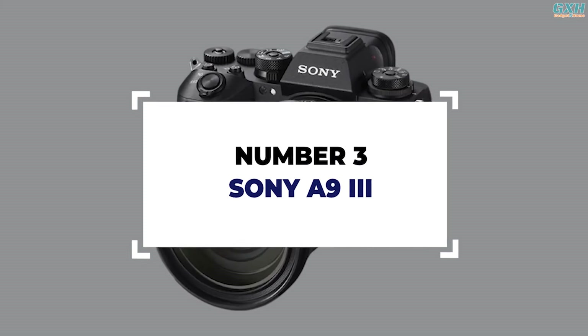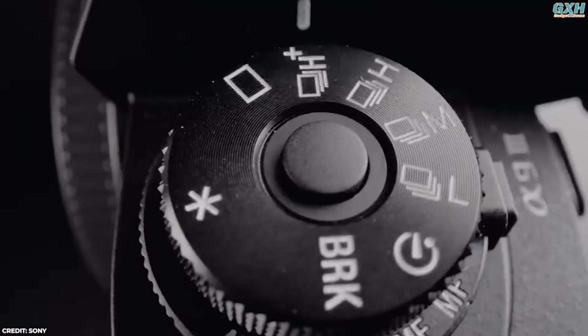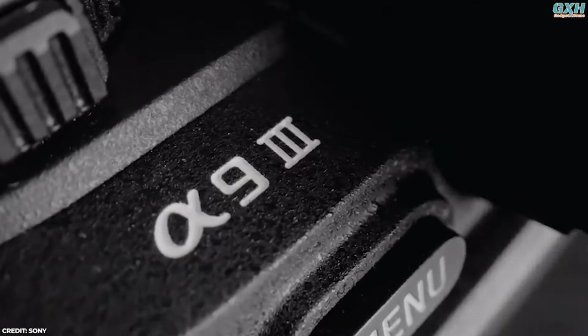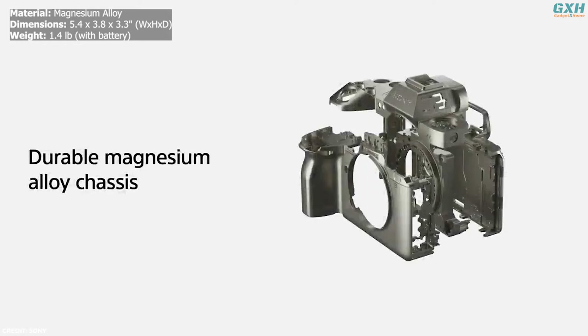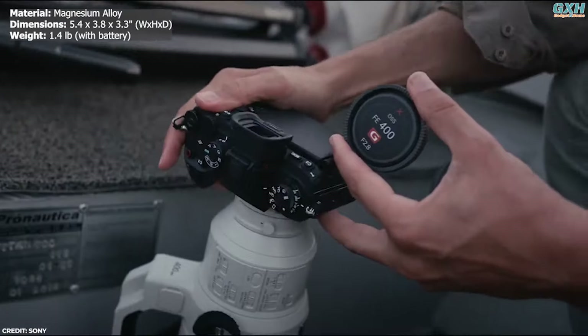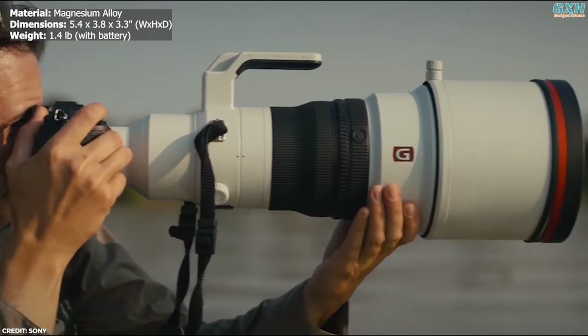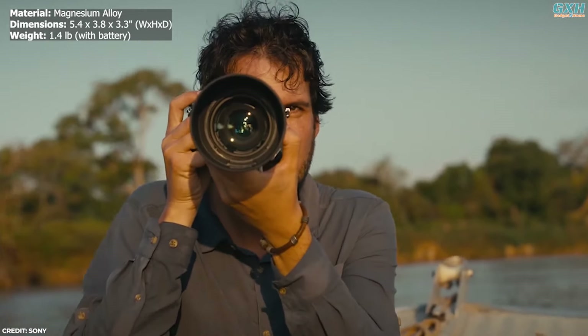Number 3: Sony A93. The Sony A93 is the best mirrorless camera of its kind for certain use cases, specifically high-speed action and flash photography. The A93 features a durable magnesium alloy construction encompassing the top, front, inner frame, and rear covers, making it shock-proof, heat-dissipating, and resilient. Its robust design excels in professional environments while staying compact and lightweight.